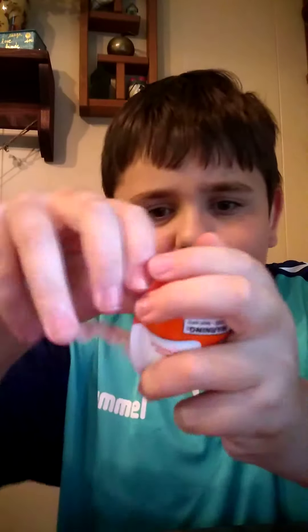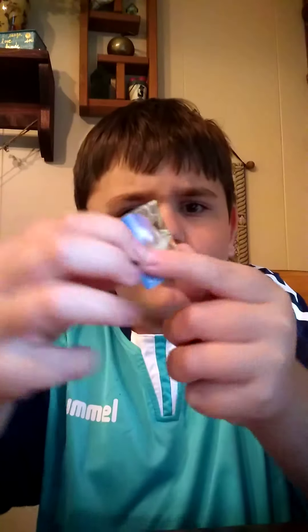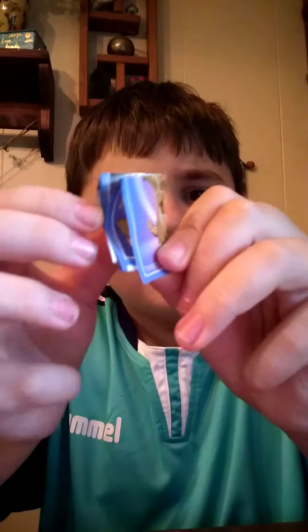New toy! This is a new toy! Yay! There we go. Here's the collector's guide. Cool!